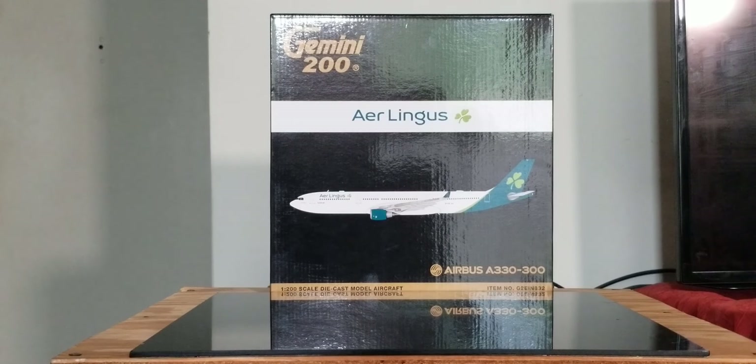Hello YouTubers, this is 777 Die Hard Forever coming at you with another highly anticipated and highly recommended model as I continue to play catch up. Today I'll be doing a review on the Gemini Jets Aer Lingus Airbus A330-300 in their current updated revised livery scheme in a 1:200 scale model.